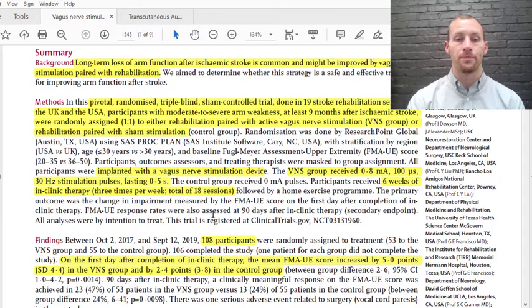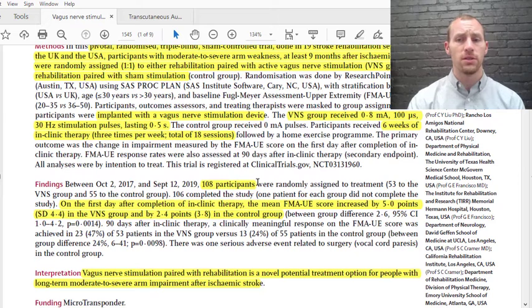They primarily looked at whether there was a change in the FMA-UE score from the first day of completion of clinical therapy. Of the 108 participants, there were 53 in the treatment group and 55 in the control group. On the first day after completion of clinic therapy, the mean score increased by five points in the vagus nerve stimulation group, but only 2.4 points in the control group — a clinically meaningful difference.